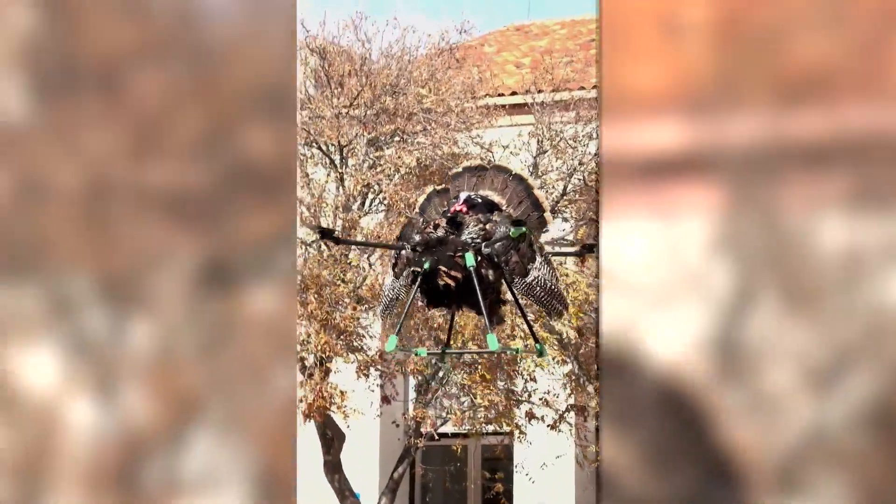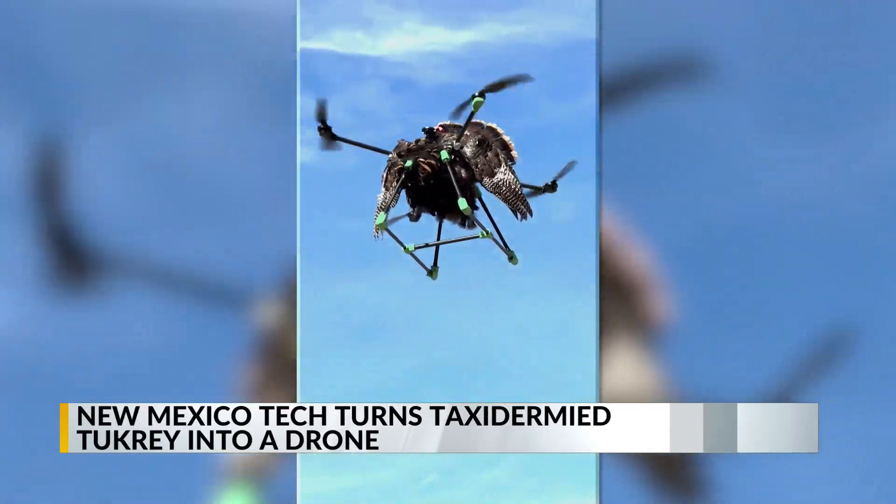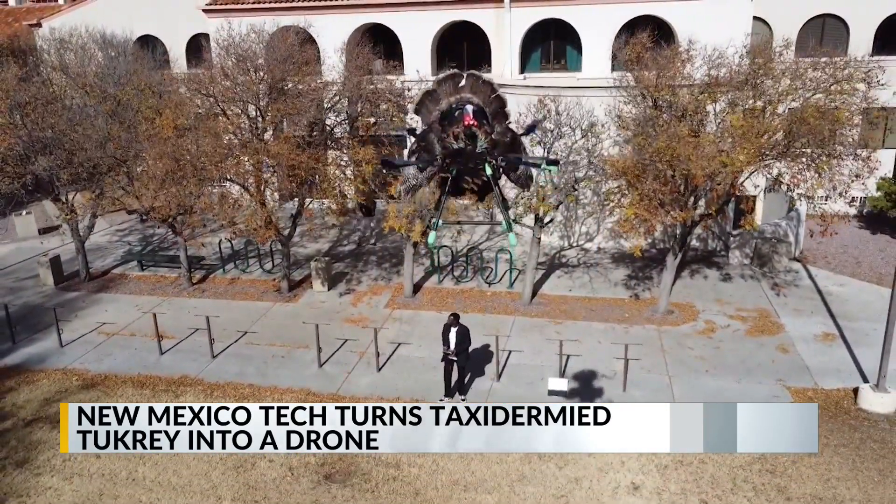In the spirit of the Thanksgiving holiday, New Mexico Tech sent a turkey up into the sky. Students with the university, as part of their bird drone research program, put their newest creation to the test. The team said it took them over a month to design and build this drone using a taxidermied turkey.